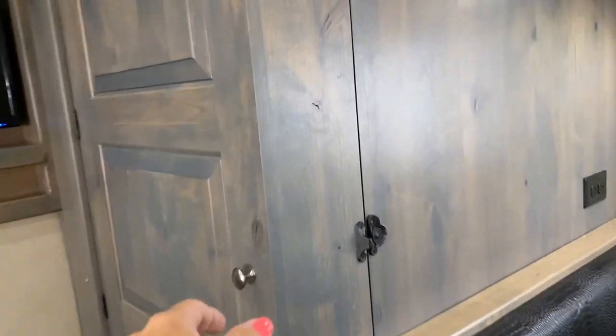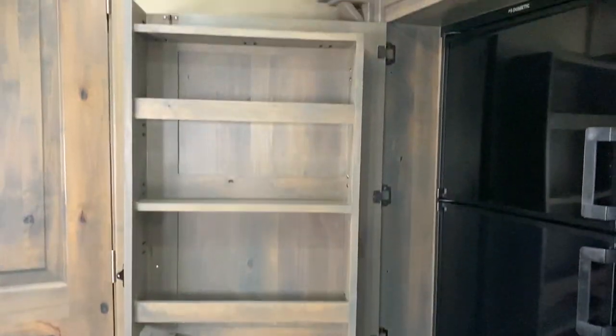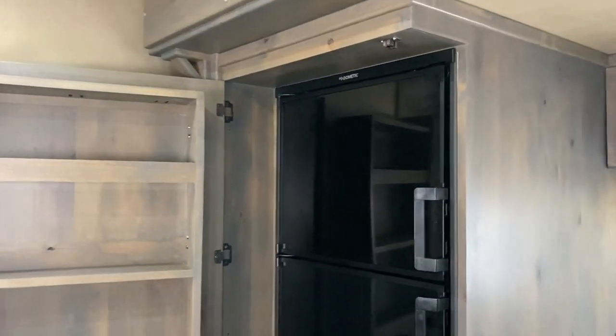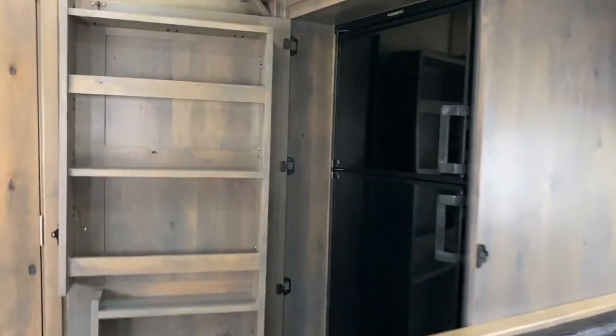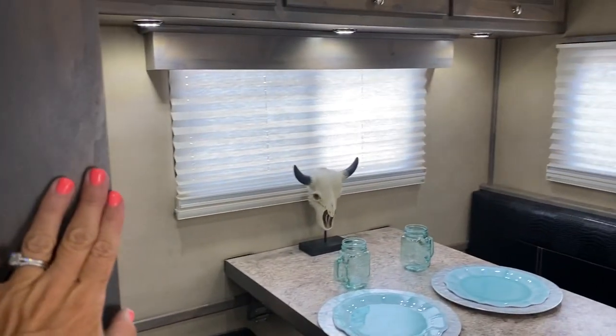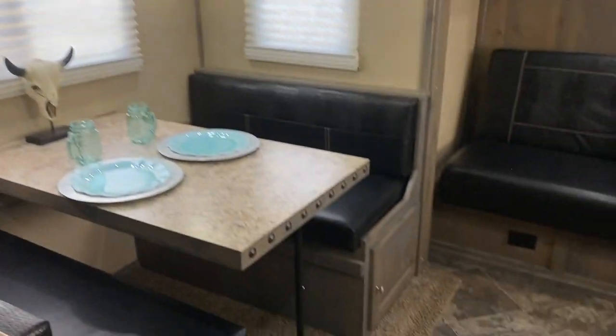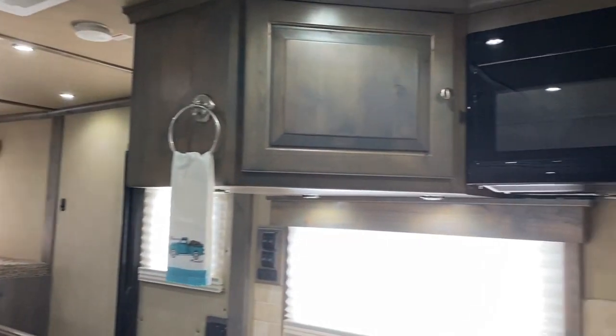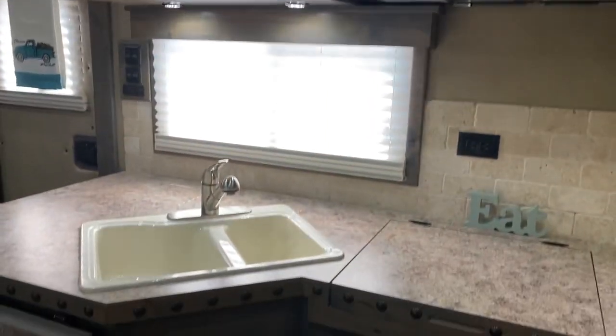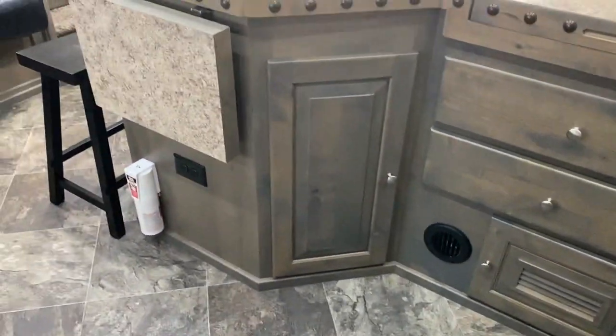There is a cabinet built in front of the fridge, so your pantry is actually built into the fridge area. It does have a two-burner stove and a flip-up counter. It also has a microwave.